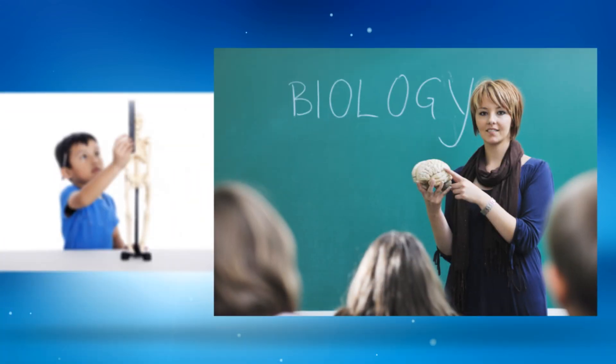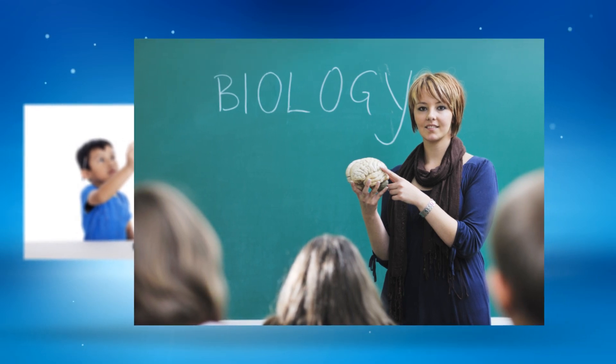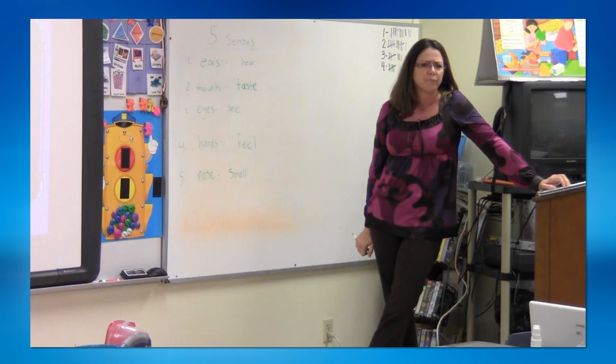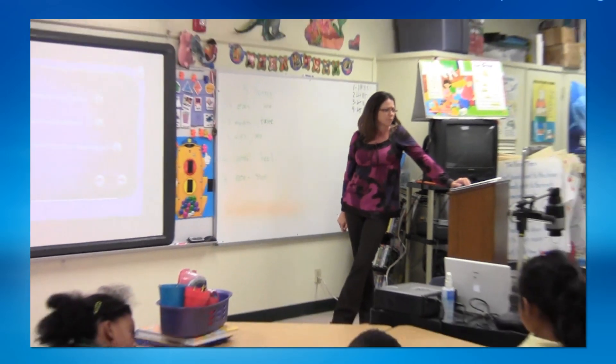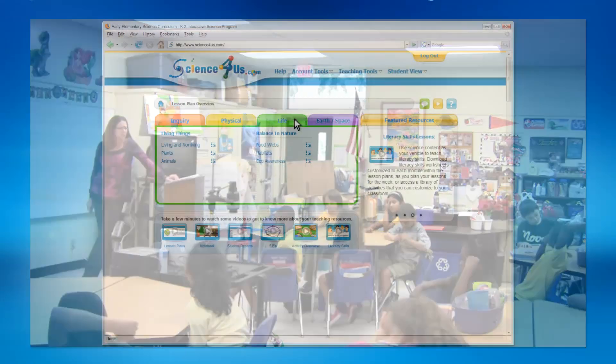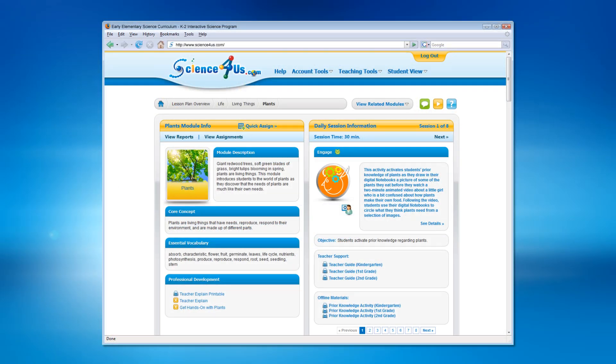One of the many hurdles in STEM education is the lack of support elementary teachers receive in the area of science. The Science4Us curriculum represents a new approach to learning and teaching for the classroom teacher. Science4Us will guide teachers on a clear-cut path, training them along the way so that they can confidently and effectively take the lead in implementing a lesson or facilitating a classroom discussion.